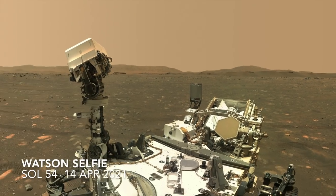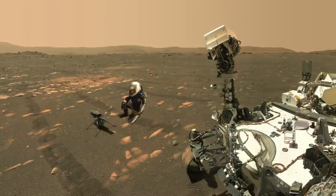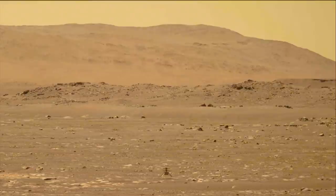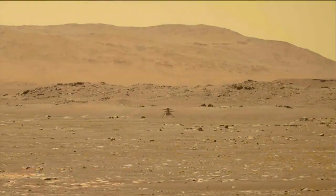Ingenuity was never expected to be scouting the delta deposit along with Perseverance. It was just supposed to prove whether a helicopter could fly in air less than 1% the density of Earth's air, but it just kept going and going.